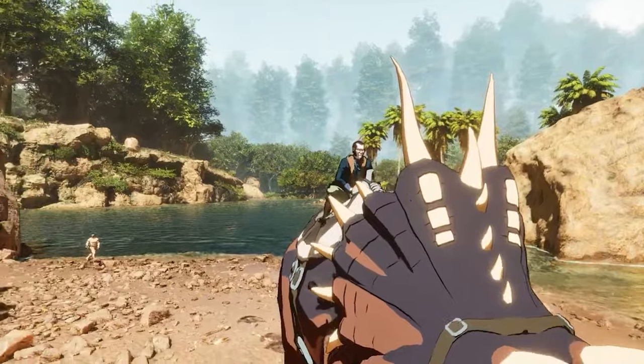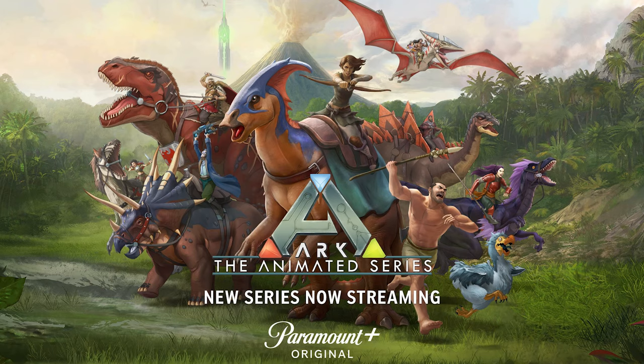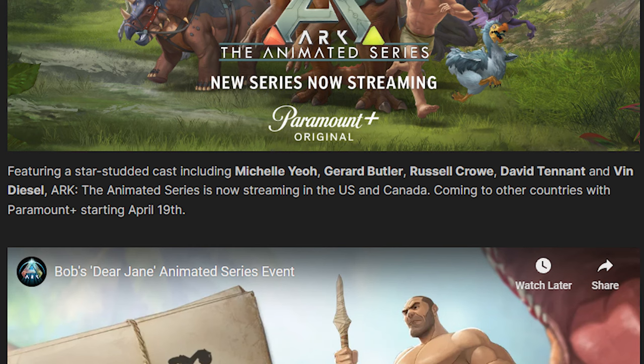Wildcard did a stealth drop of the series on the highly suspected date of March 21st, but as I suspected, it wasn't a worldwide release. It currently is airing in the United States and Canada only on Paramount+, which includes Apple TV and YouTube. Currently there are only six episodes out of 13, with the second half of season one expected to drop later this year. No date has been given for that yet.